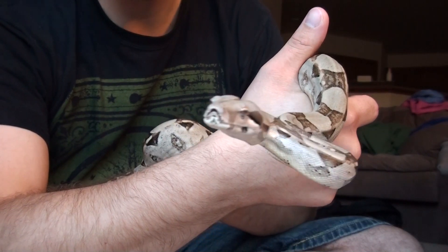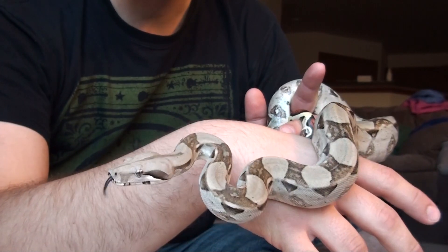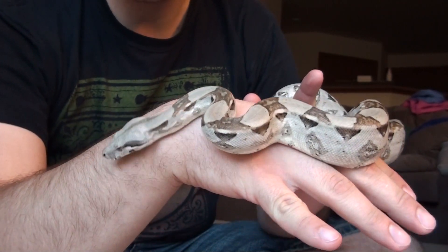As far as I can tell, she's very healthy. She eats between one and two mice every seven to ten days.